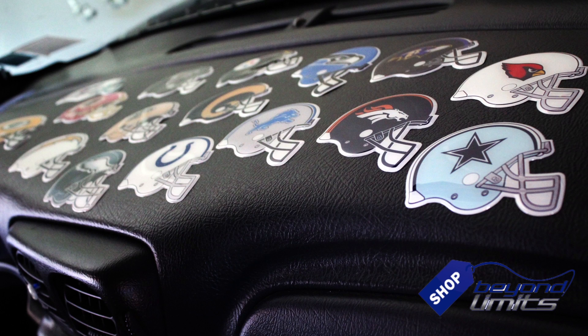Sport your favorite team in all your vehicles with the NFL iGrippers from Shop Beyond Limits in this limited-time offer.